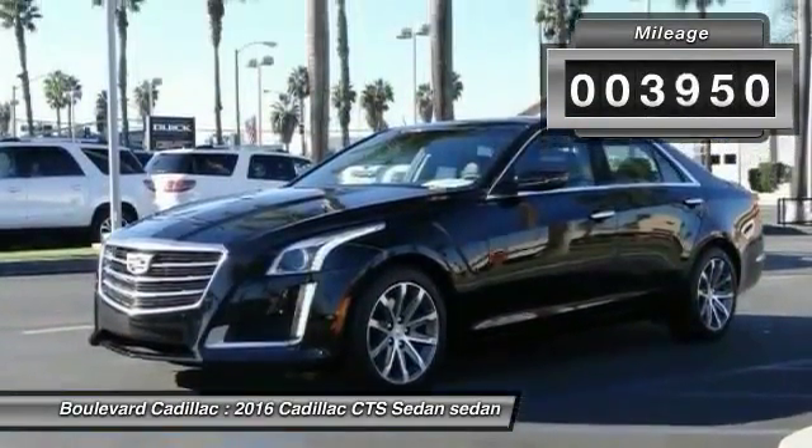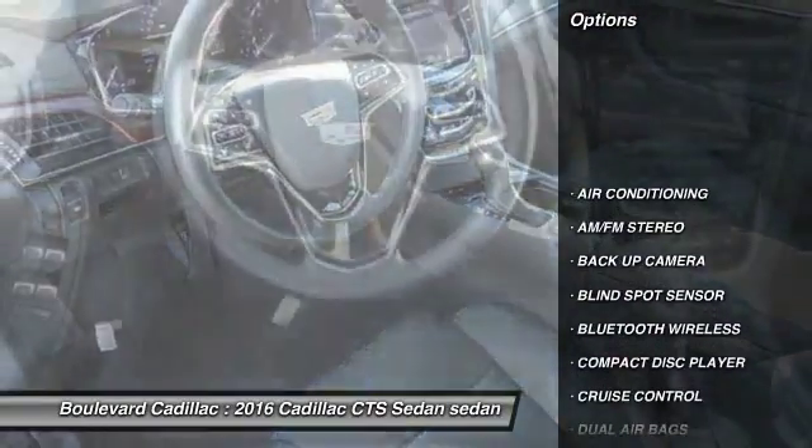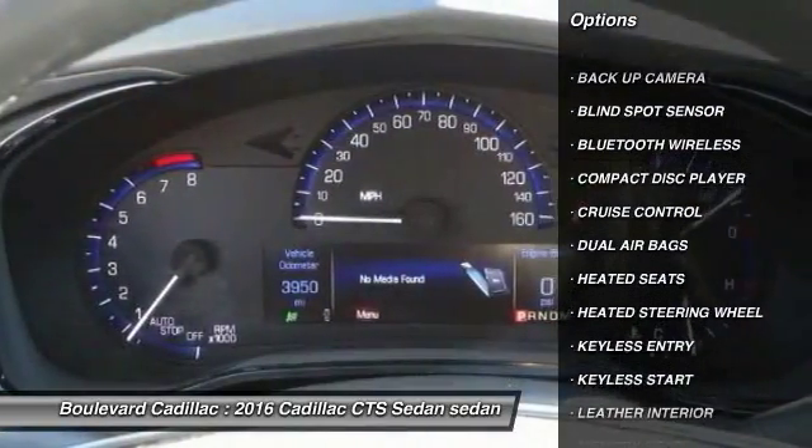This vehicle has less than 4,000 miles. Here are some of this vehicle's great options: navigation system, heated seats, backup camera, keyless entry.